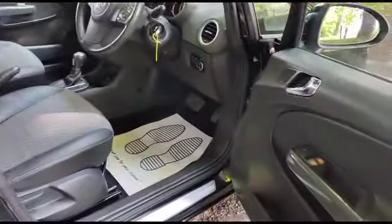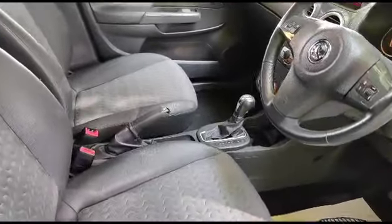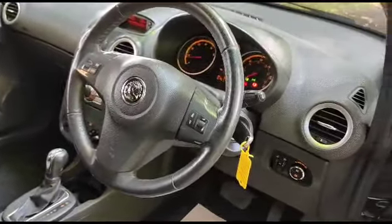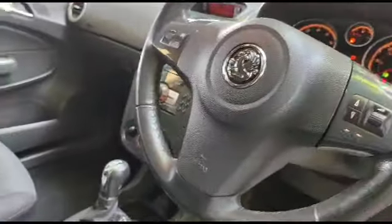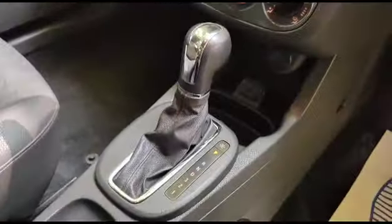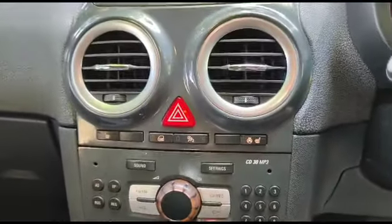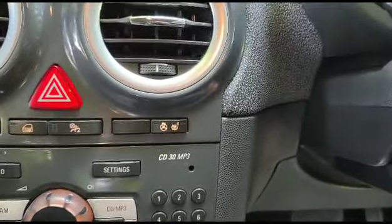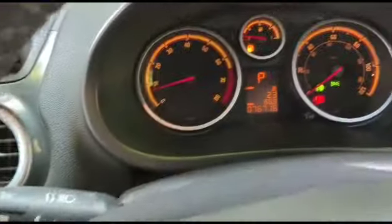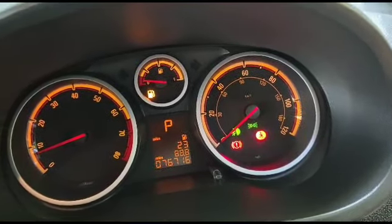You've got front electric windows, electric mirrors. Being the SE model, you have the half leather steering wheel controls. We have automatic lights with front and rear fog lights. There is the auto gearbox, air conditioning, and CD radio. Being the SE model, you also have heated front seats with heated steering wheel. The mileage is seventy-six thousand, seven hundred and sixteen.